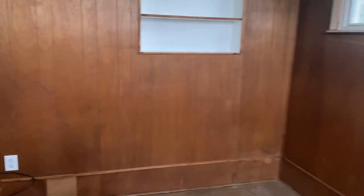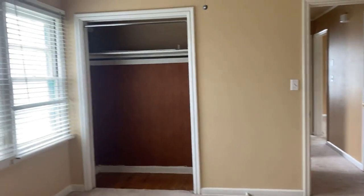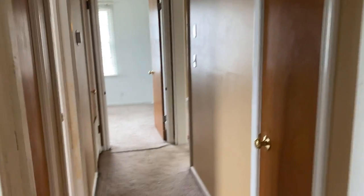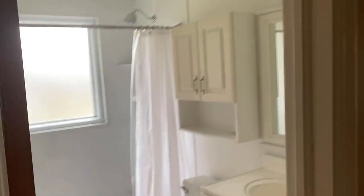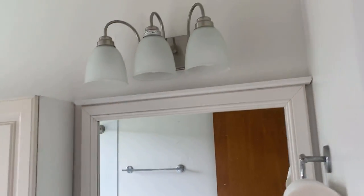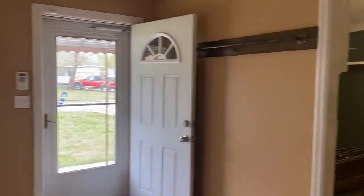There's a glass ceiling. Big window — that's nice.